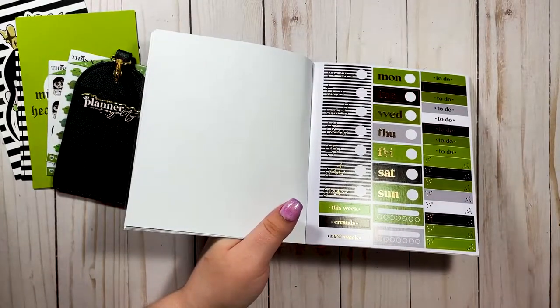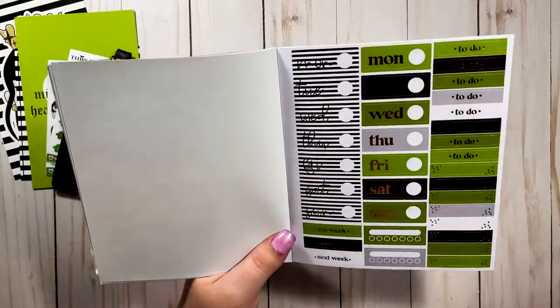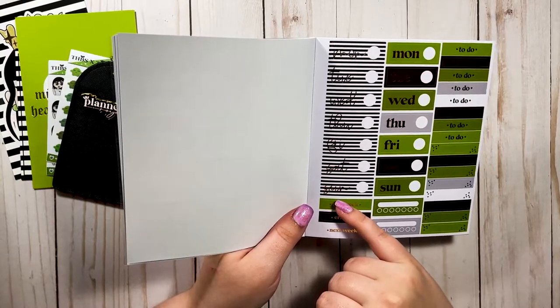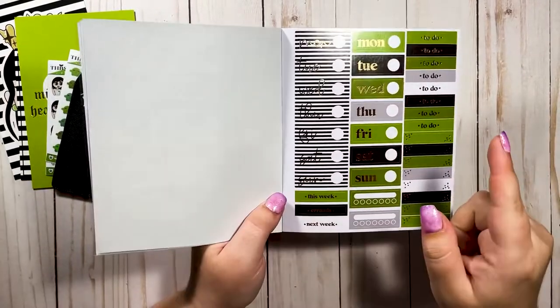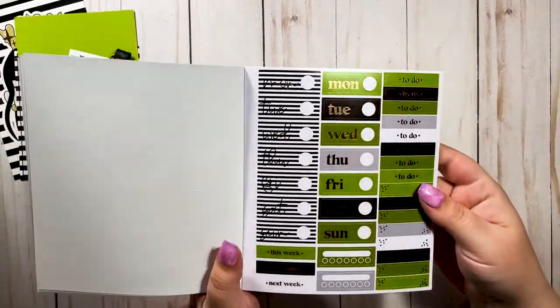Oh my god, the black and white stripe date covers — are you kidding me?! I'm so excited, these are going in my planner next week absolutely. And then we have another set of date covers in green, black, and gray — really pretty.